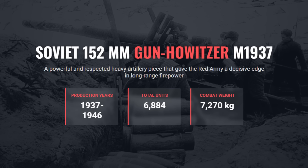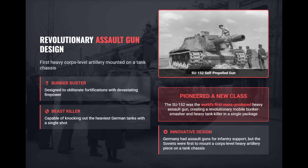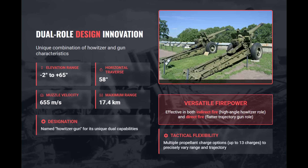The 152mm gun howitzer M1937 ML20 was one of the most powerful and influential Soviet artillery pieces of World War II. Designed under F.F. Petrov, it was technologically groundbreaking as the first heavy, corps-level artillery piece successfully mounted on a tank chassis, creating the world's first true heavy assault gun, the SU-152. It combined the traits of both a howitzer and a gun, allowing for both high-angle indirect fire and direct flat-trajectory fire. This dual-purpose flexibility made it vital for the Red Army's deep battle doctrine to crush fortifications and support breakthroughs with long-range destructive fire.